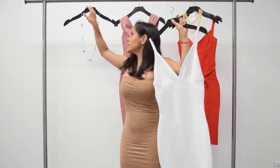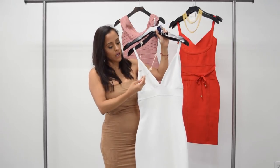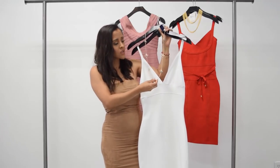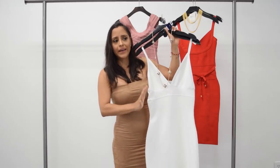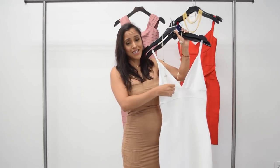I'm also going to be pairing it with this beautiful necklace — it's gold with beautiful multicolored jewels. This is going to stand out next to the white because it's so plain. We want to add a little bit of color and we're doing that with the accessories.